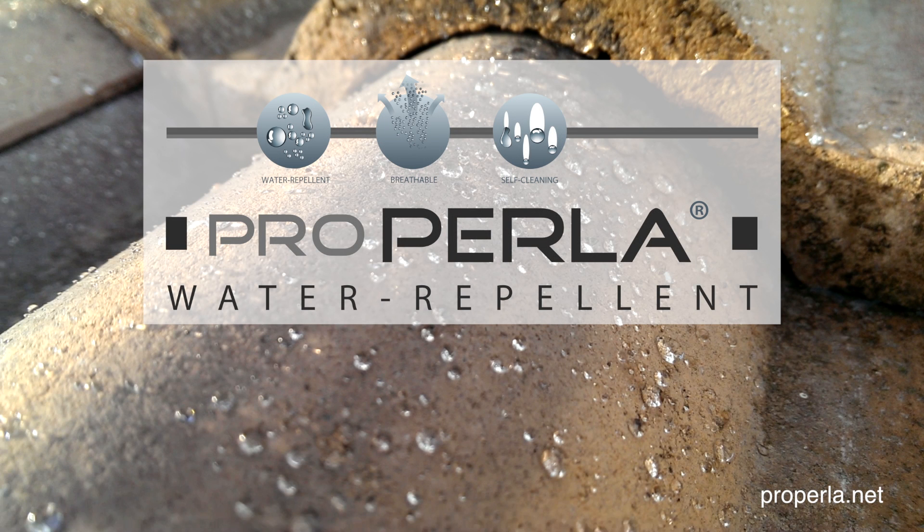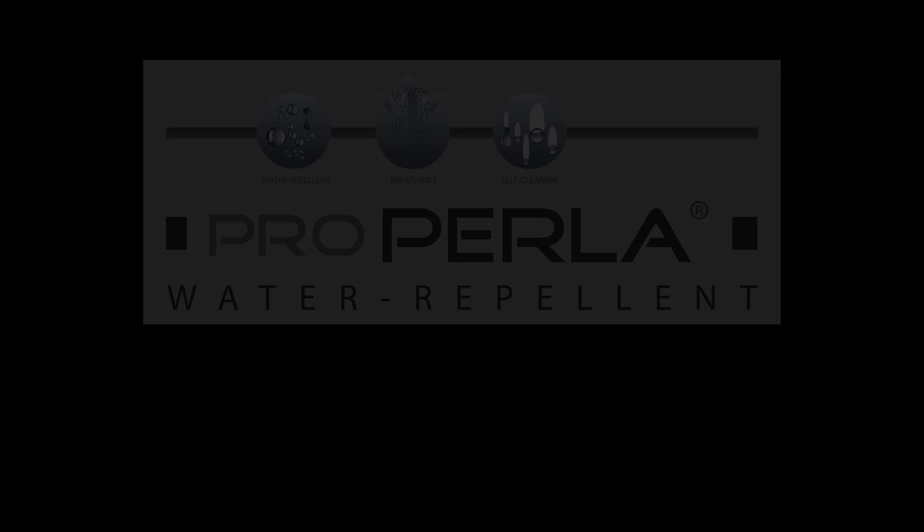ProPerla, the ultimate weather protection. For more information, please visit ProPerla.net.